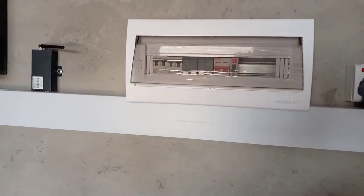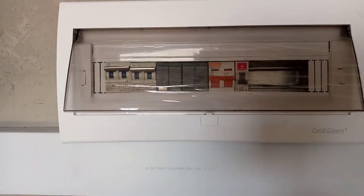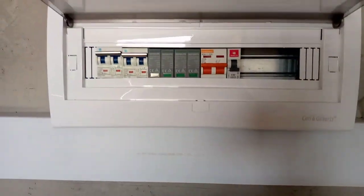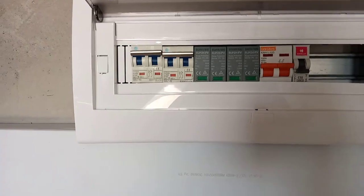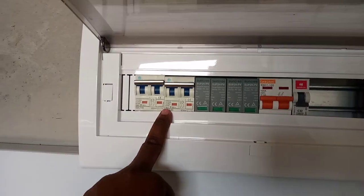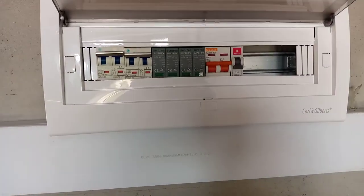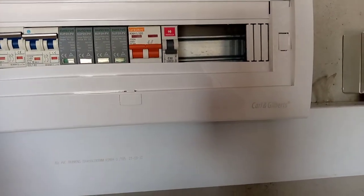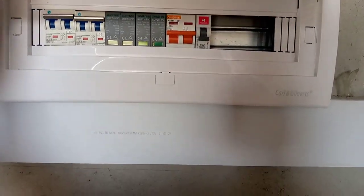Right here we also have the control unit. This is where we have the breakers for the PVs and the SPDs and the AC out breakers. When I open the consumer unit, we will see the two breakers — these are to protect the power coming from the panels. We also have the SPDs, which are for lightning protection to protect the system from lightning. And we have the AC out breaker, which regulates what goes into the house, making sure the system is well protected and your house won't get burnt from the solar system.